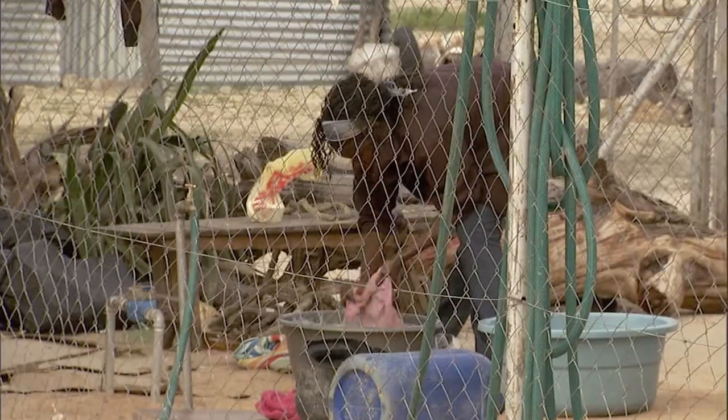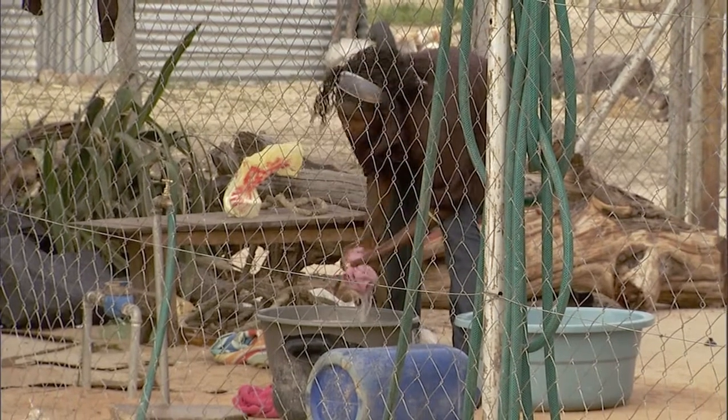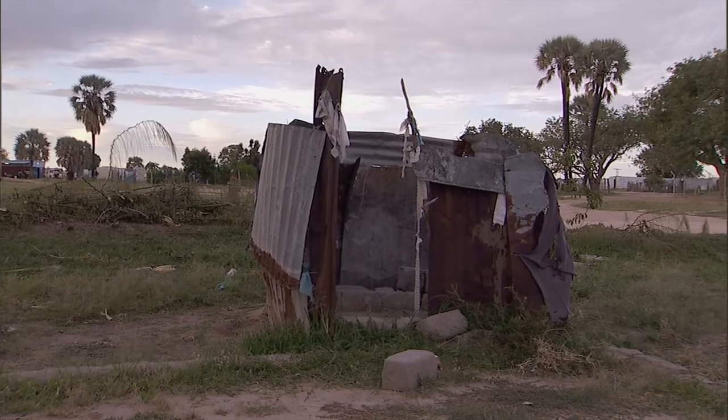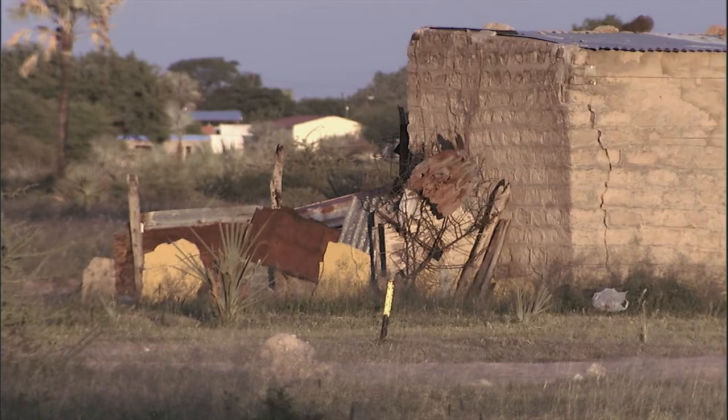It was a disaster. People were just going behind those trees to relieve themselves. Even just going behind buildings because there was no other way. It was not hygienic — whenever you went anywhere, everything was just dirty and so unhygienic. It was so tough for people.